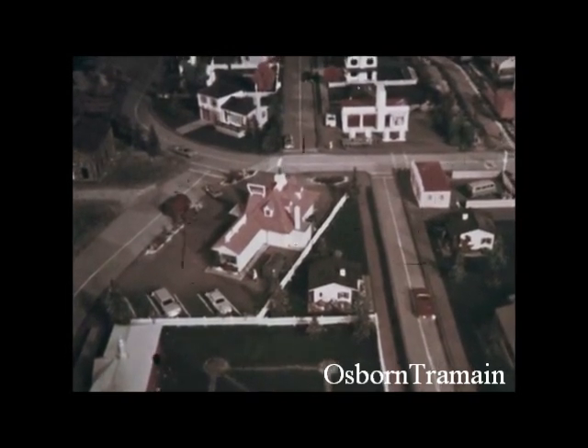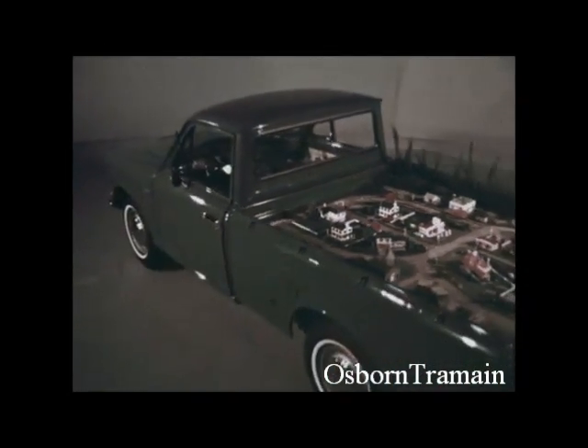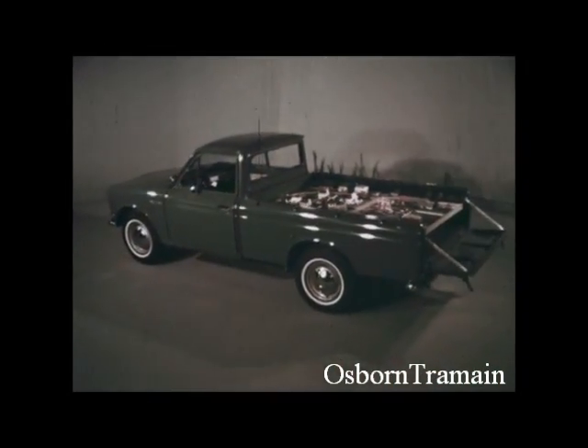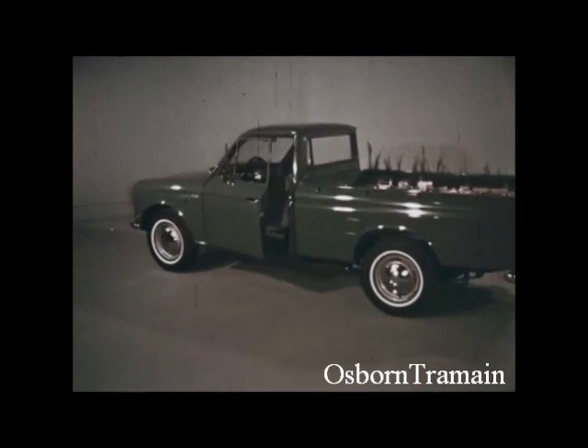For city pickup, nothing beats the rugged new 1966 Datsun, engineered with torsion bar suspension to handle a big 2,000 pound payload with ease.